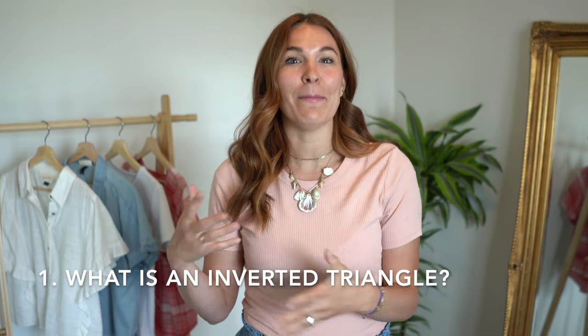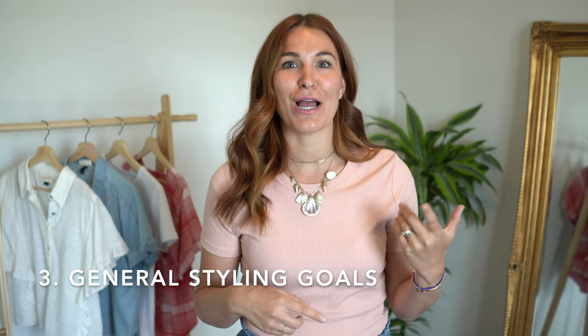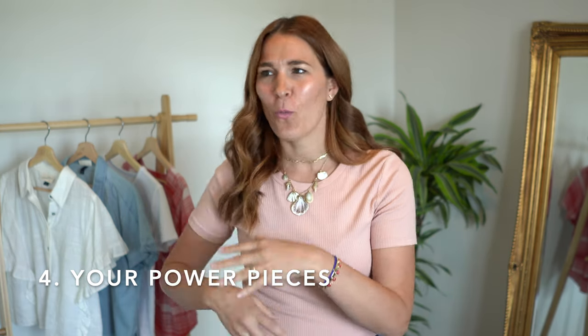Today we are going to talk about what it means to be an inverted triangle, different celebrities that you can identify with so that you can Google them and say, hey, I love what they're wearing, or I need to avoid that. We are also going to talk about your styling goals, and most importantly, the meat of this — what clothes look good on you, which ones are best to fit and flatter your inverted triangle body shape, and which ones to avoid. So let's get into this.